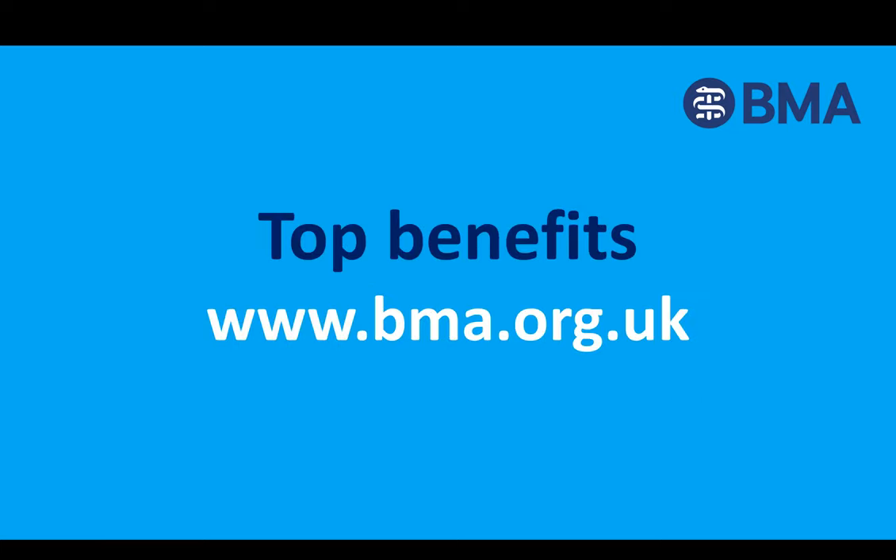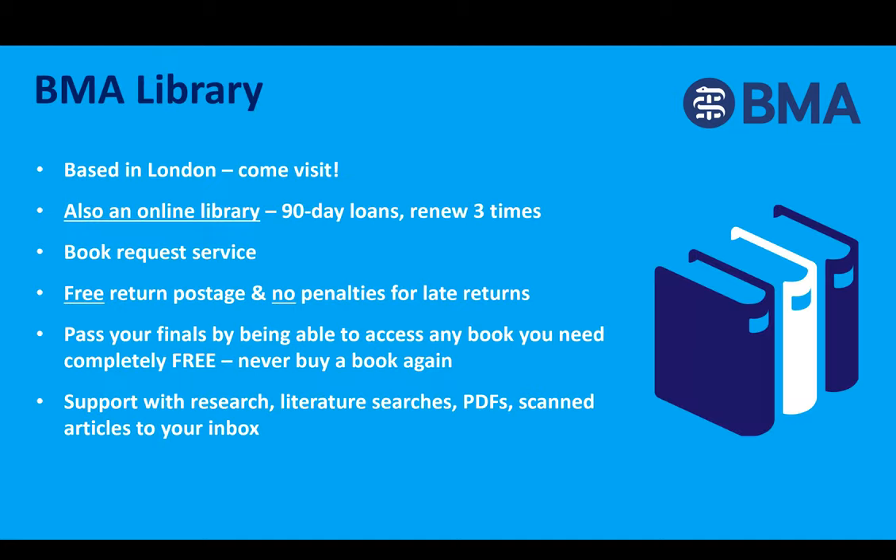I'll take you through the BMA's top membership benefits for medical students. Being a member allows you to access the BMA library — the biggest medical library in Europe. UCL students can use the library as a study space during normal conditions. Before COVID-19, the BMA offered a free postal service to all members up until the end of FY2, and we're hoping that will resume. At the moment, if you want an e-book and we haven't got it, our library team will try and get it for you.